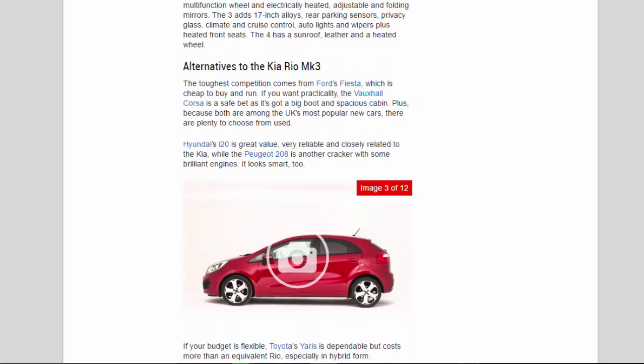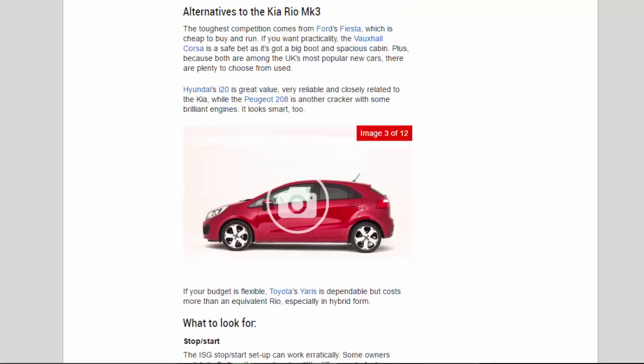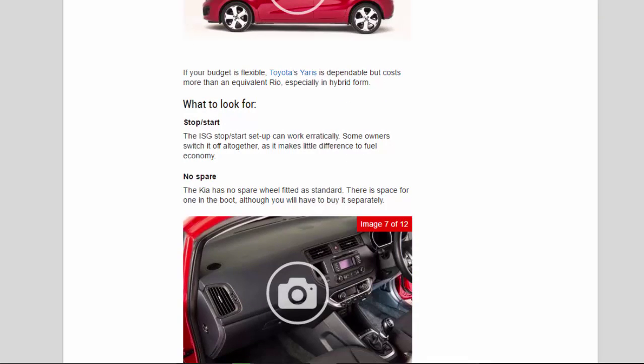Alternatives: the toughest competition comes from Ford's Fiesta, which is cheap to buy and run. If you want practicality the Vauxhall Corsa is a safe bet — it's got a big boot and spacious cabin, and because both are among the UK's most popular new cars there are plenty to choose from used. Hyundai's i20 is great value, very reliable, and closely related to the Kia, while the Peugeot 208 is another cracker with some brilliant engines and smart looks. If your budget is flexible, Toyota's Yaris is dependable but costs more than an equivalent Rio, especially in hybrid form.